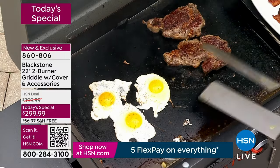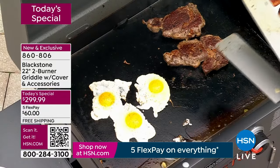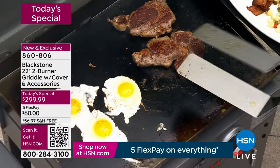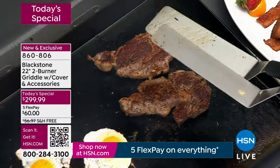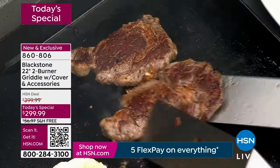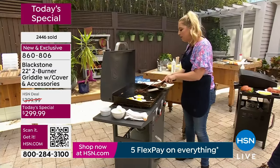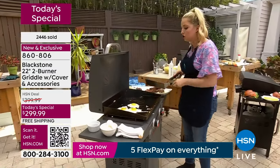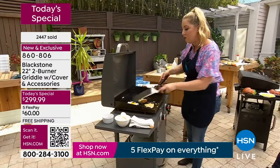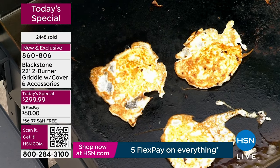Breakfast, lunch, dinner — those steaks look amazing. I'm here to tell you, I'm not a professional cook, not a chef, not a professional outdoor griller. What I am is a busy individual. I love to entertain, I love to fill the bellies of my friends and my family. Most importantly, I love to put out incredible flavors I will be proud to serve. And when I tell you I've never been more confident in my cooking than when I got the Blackstone — this is the truth.